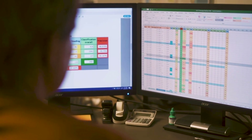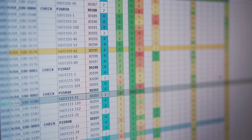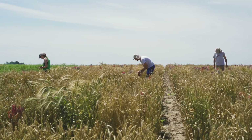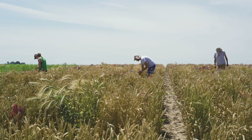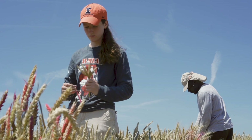Due to the fact that the robot can operate continuously and independently, we'll be able to collect data on more material than we have been able to in the past. This will allow us to make more informed selection decisions, especially in our younger generation breeding nursery, where we have hundreds of thousands of individual rows, in which case it's just not feasible to collect that data manually.